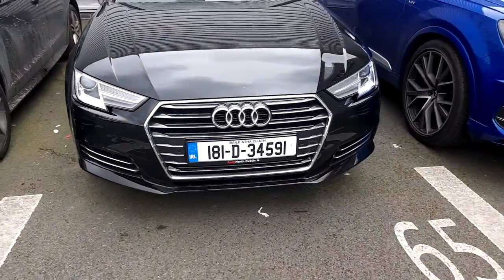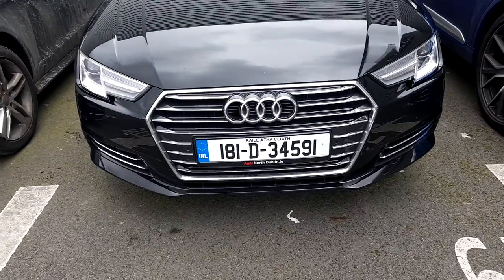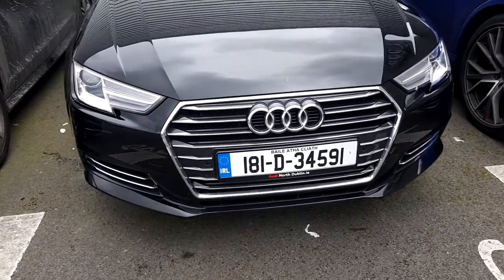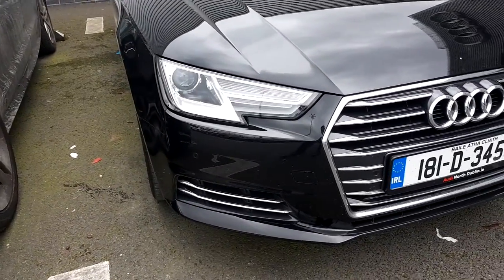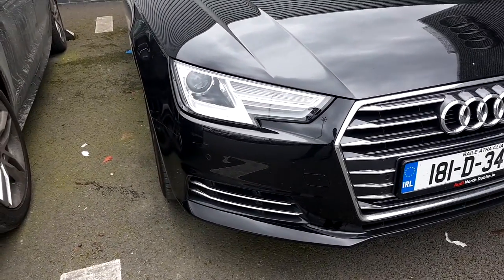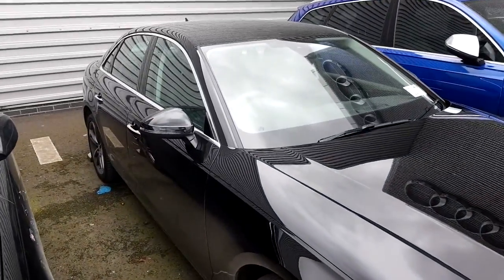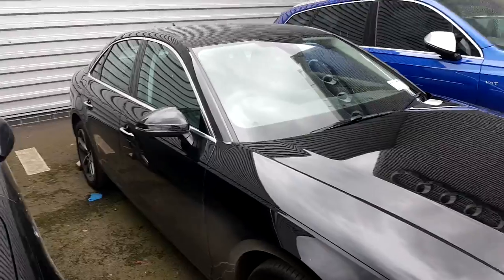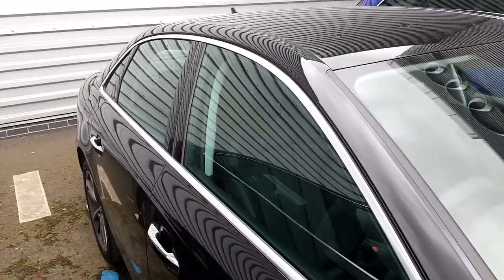If we take a close look at the front of this car we can see the Audi signature front frame grille finished off in chrome. This A4 comes with front and rear parking sensors. It also has LED daytime running lights with xenon headlights. The colour of this A4 is Metos black metallic and it has some really nice features such as the chrome handles and chrome window surrounds.